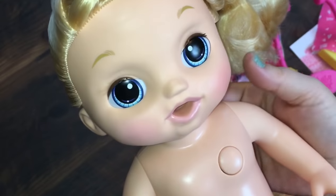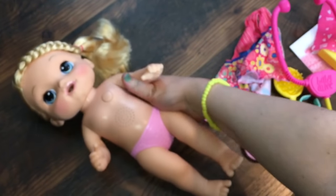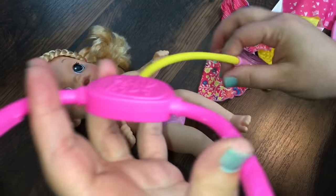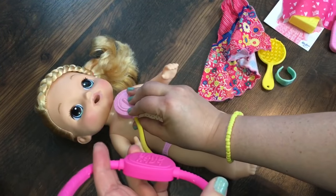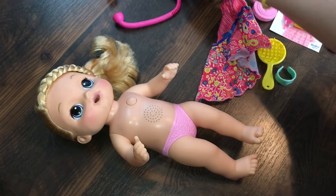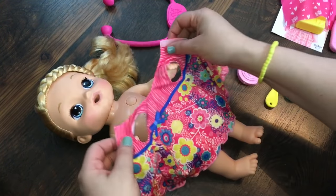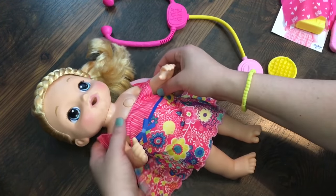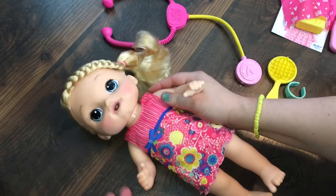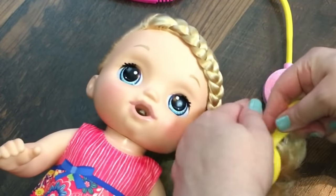Hi mommy! So we have her on mommy right now. Will you listen to my heartbeat? Of course — let's put the stethoscope on. Pump pump pump pump pump — I guess her heart's beating good! Let's put your dress back on. Juice please! All right, we'll have to get you some juice. I love you! Let's go ahead and brush her hair — her little ponytail is a little fuzzled from being in the box for so long.